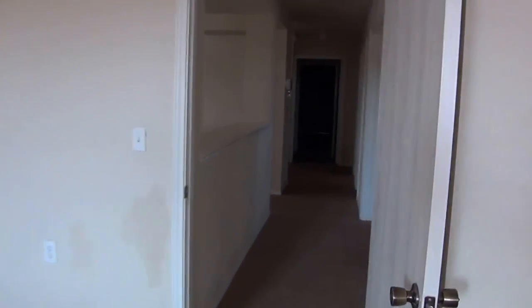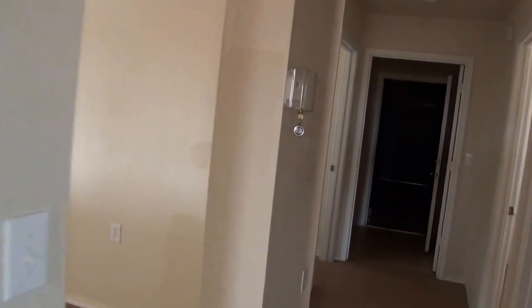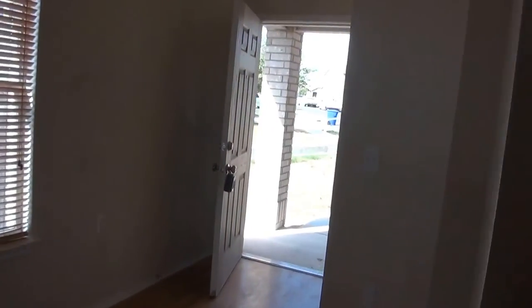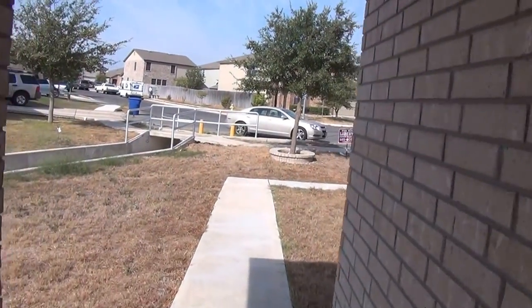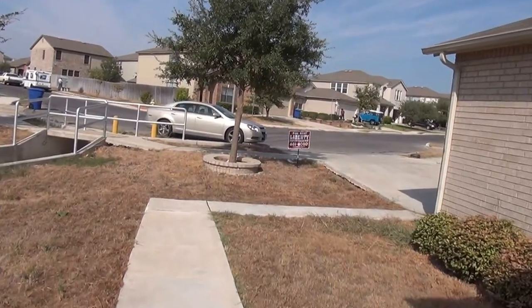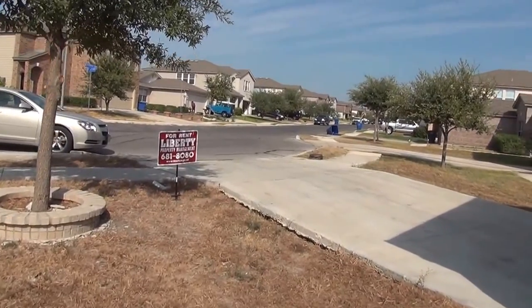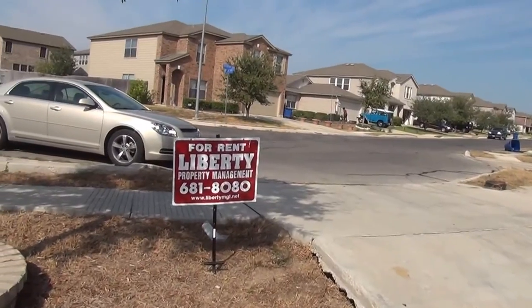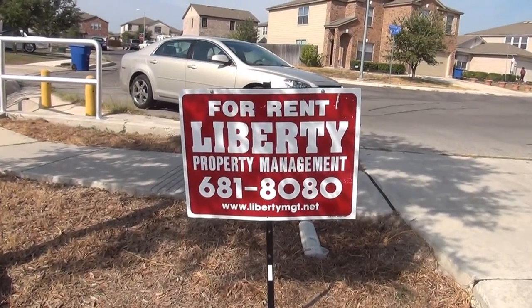This is the property — it's off Walsham and 35 South in that area. It's a three bedroom, two bath. 7702 Eastbrook Farm is the address. If you'd like to get some more information, you can call Paula Lance — she is the listing agent at 210-788-6113 — or you can call Liberty Management at 681-8080.